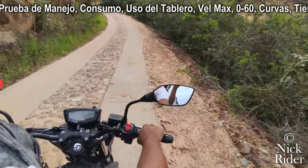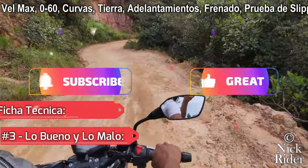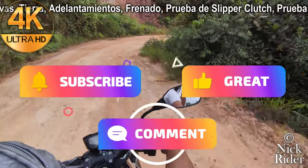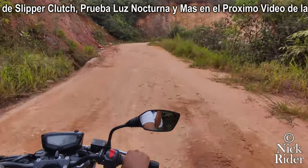Por ahora les voy a contar cuál es su precio actual, ficha técnica, lo bueno y lo malo que tiene esta Apache 160. Así que ajusta la resolución en 4K y déjame saber en los comentarios si te gustó este video; de lo contrario, comenta por qué no para poderlo mejorar. Gracias.